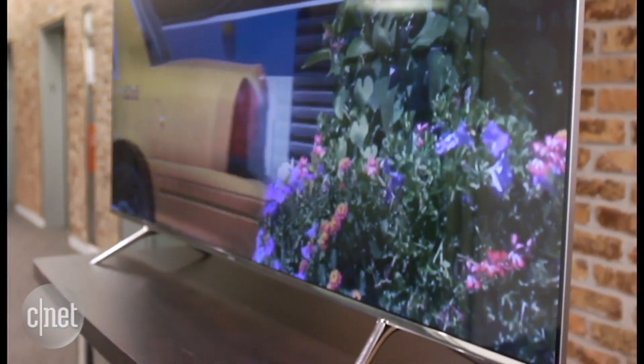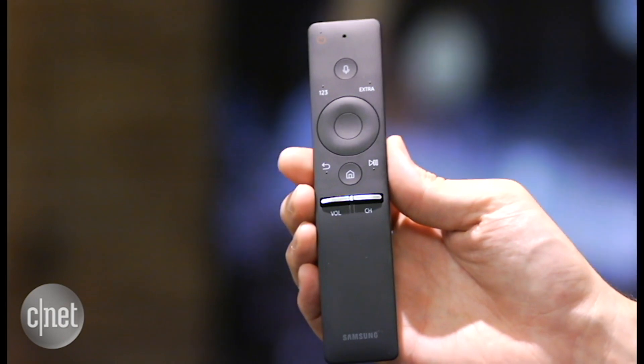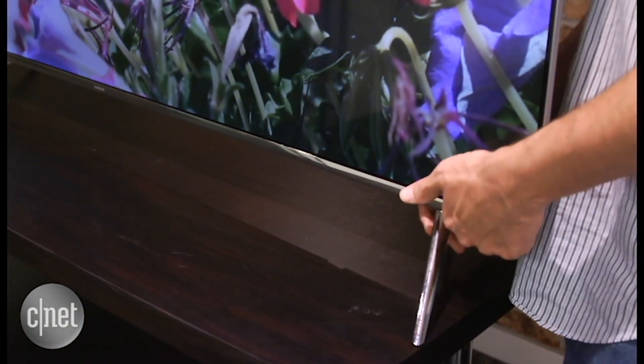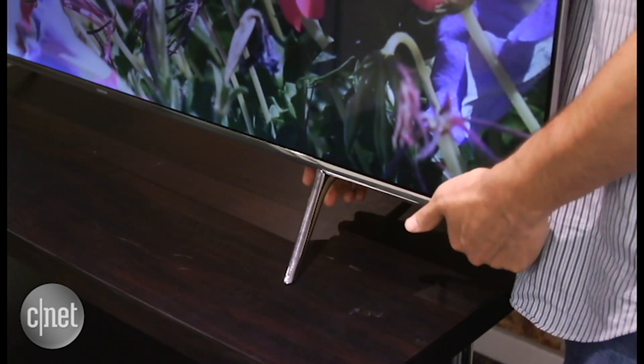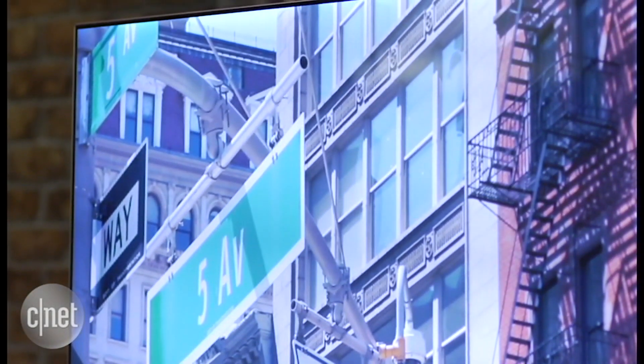In person, one of its strong suits is design. From the sleek, extra-thin chrome frame to the simple, easy-to-hold remote, Samsung thought this TV out very well. One thing I love is that you can choose two different positions for the legs — toward the center for narrower furniture, or splayed wide for added stability. Another thing I love is that it's flat, not curved like many Samsung TVs.